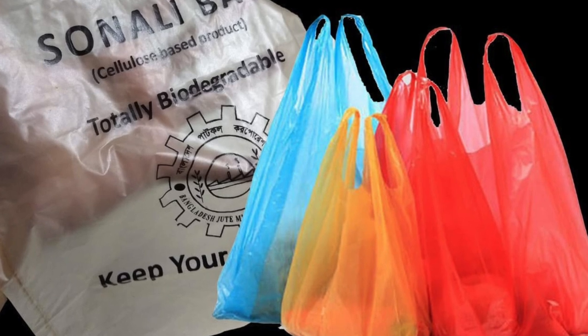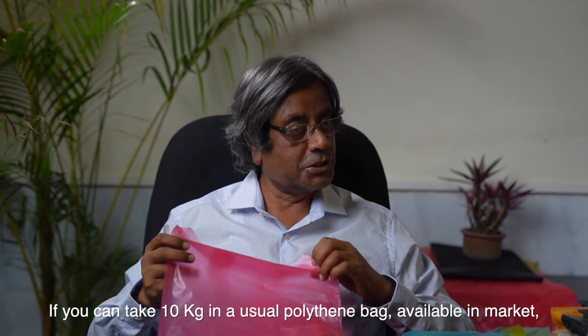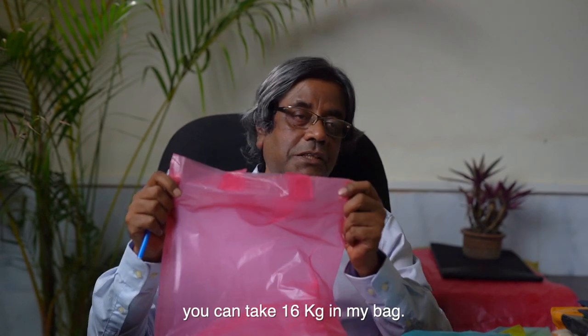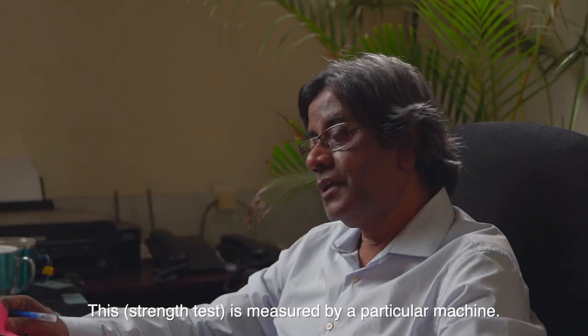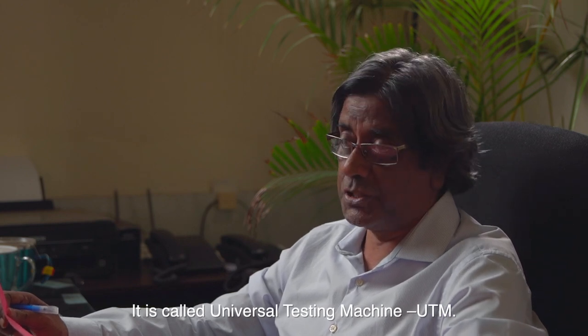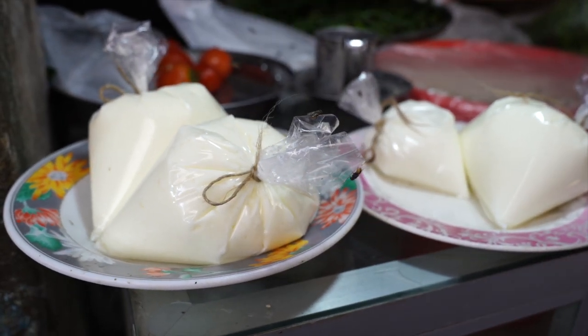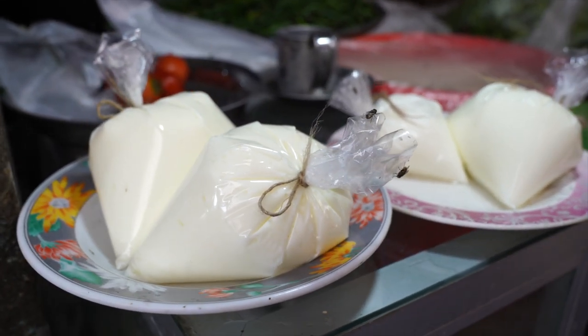But is this bag as strong as a normal polythene shopping bag? And how can the biodegradable Shonali bag carry liquid goods?